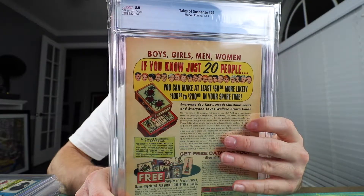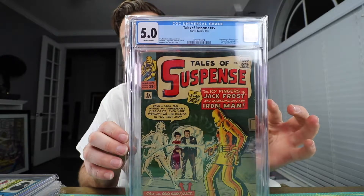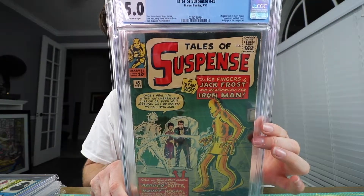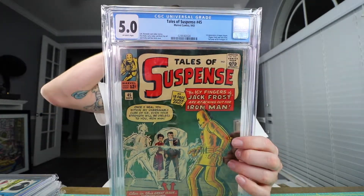This is Tales of Suspense number 45 — first appearance of Pepper Potts, also the first appearance of Happy Hogan and Jack Frost. I'm a fan of the female characters in all the comic books, and Pepper Potts is Tony Stark's female character. It's a 5.0 — I was happy to get that. I think I paid 200 bucks for it.